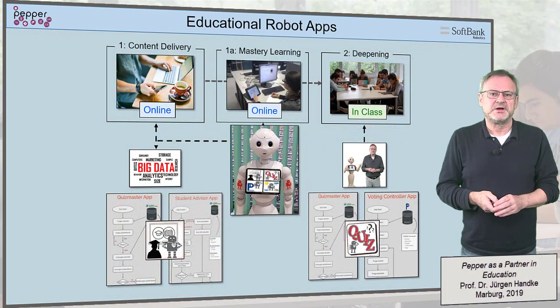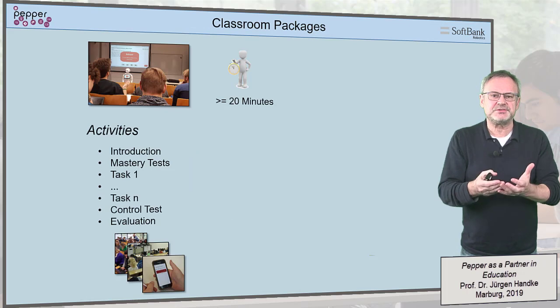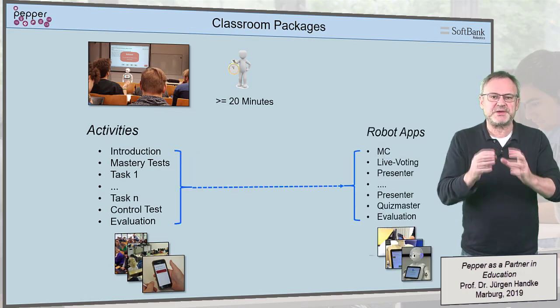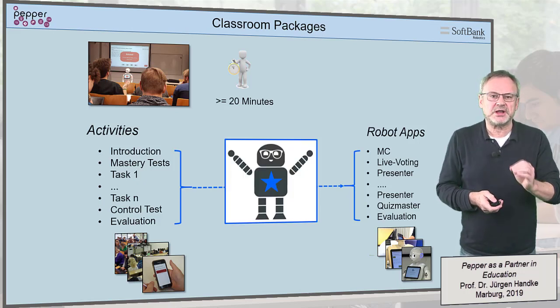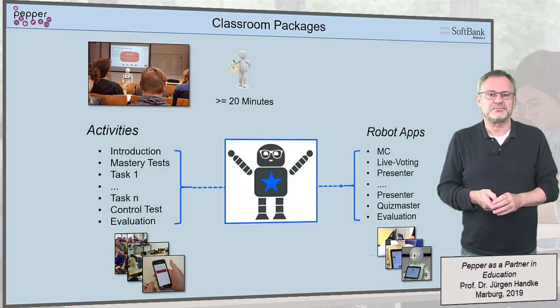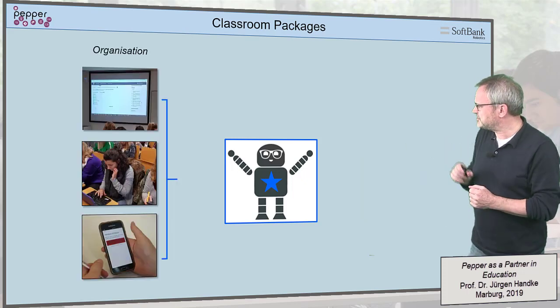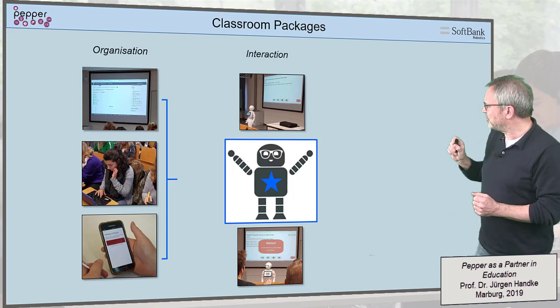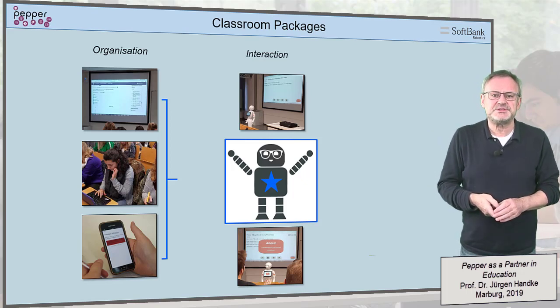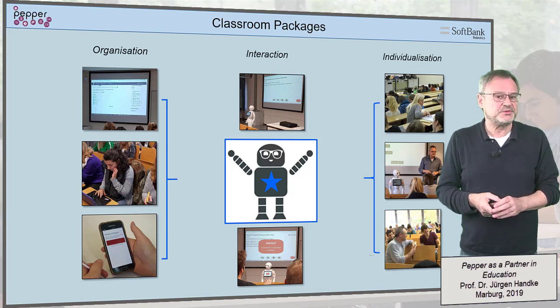Most promising, however, are our classroom packages. These bundle several in-class activities and thus several single apps into one complex package as a cumulative app, via which the robot controls all classroom activities for a longer period of time. The advantage of such classroom packages is the administration of all organizational activities by the robot, which, with its interaction options, controls these activities as emotionally as possible and thus gives the human coach time for a more intensive and individualized supervision of the learners.